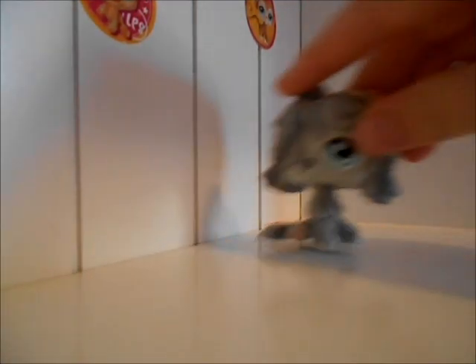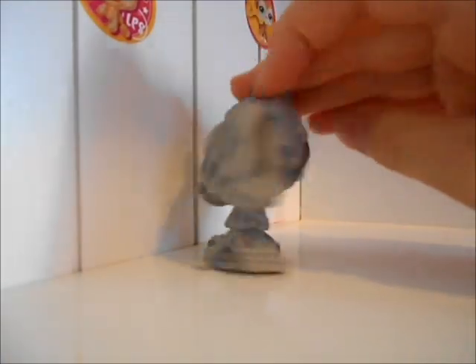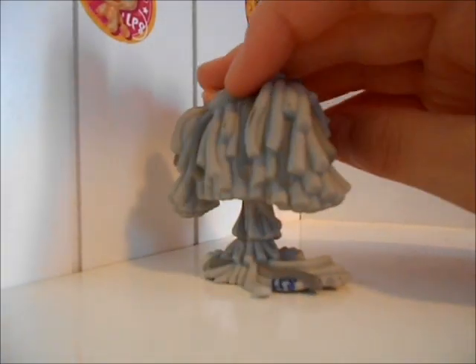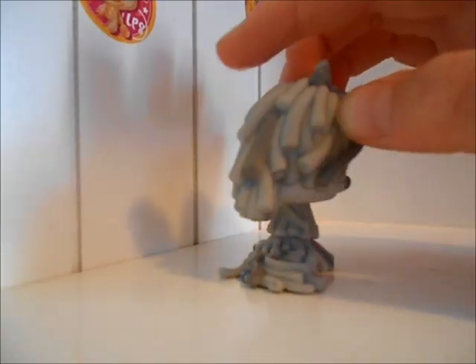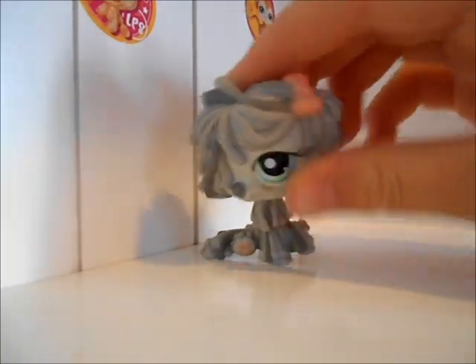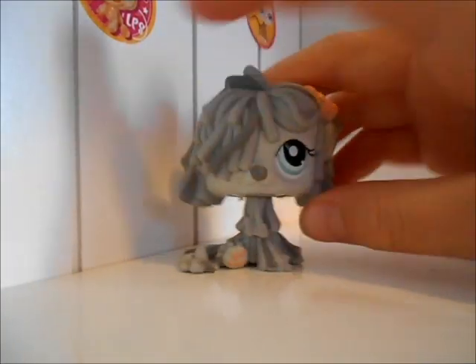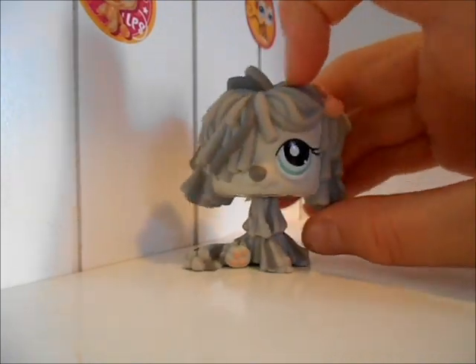So the first one is this one, and she's really cute. I really like her — she's probably one of my favorites. Really cute. It says LPS down there. And she's really pretty. Her hair is covering her eye, and she has a pink bow.